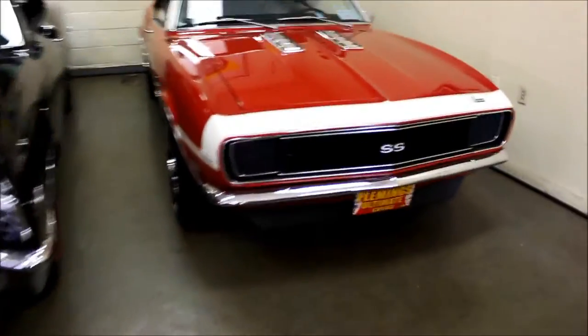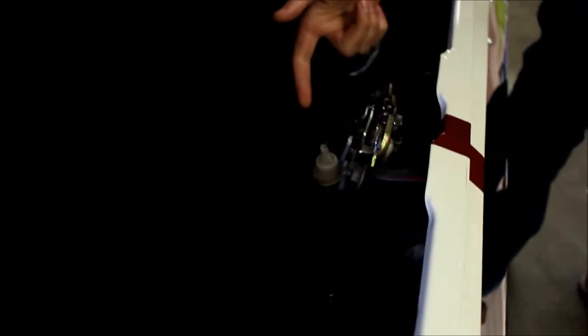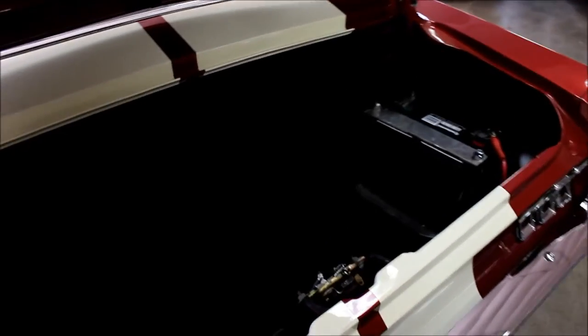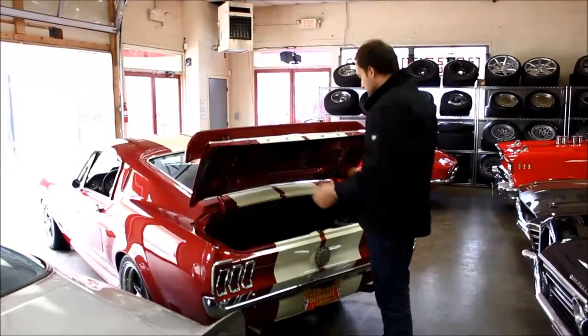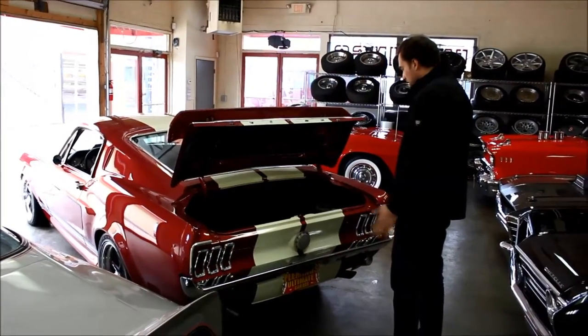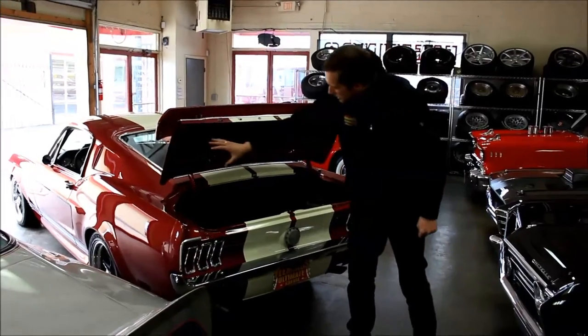I wanted to show you the trunk first. The trunk is also operated with a remote — you can actually see the actuator here. You press the remote, it pops the trunk. Battery is in the rear; the reason for that is two-fold: one is to keep the engine bay cleaner looking, and the other is for weight distribution. This car was built for performance, so they put the battery in the back because it's easier access and just a better place for it. They carpeted the entire trunk — it's gorgeous. Normally in the stock car it would just be bare metal with a sheet of vinyl thrown on top. Here we also see the underside painted just as nicely as the top, all new stainless steel hardware that will never rust.